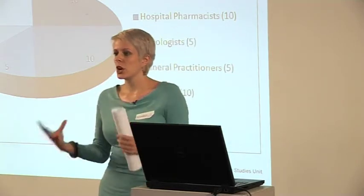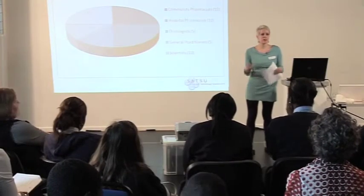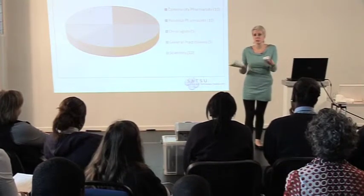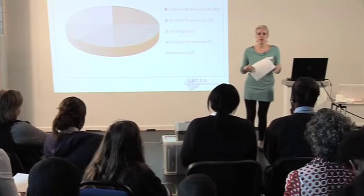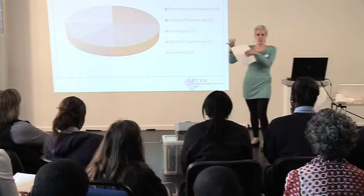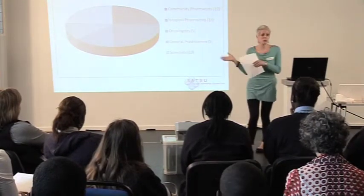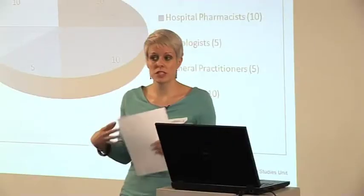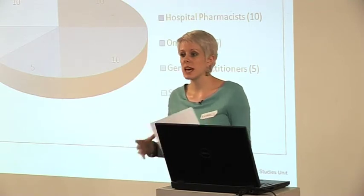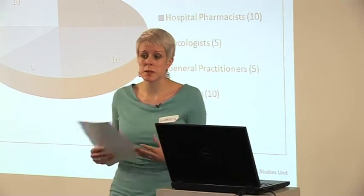This is a really broad breakdown of the sort of people I'm talking to. Just taking community pharmacy as an example — not all community pharmacists are the same. Some work in large multiples like Boots, others own independent pharmacies. Some have clinical roles, others are prescribing pharmacists. The reason I'm talking to general practitioners is because they're the most likely gatekeepers of this technology.